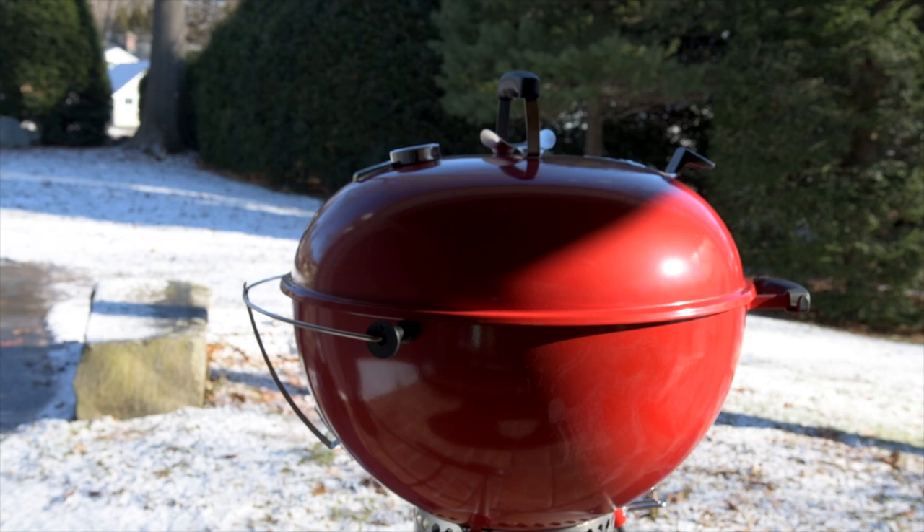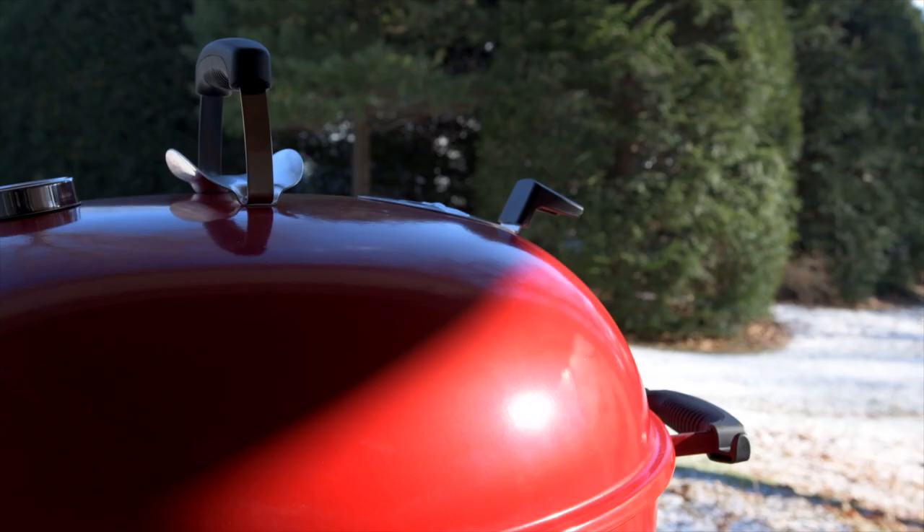It's a striking grill and totally a conversation starter. It looks like delicious red candy. I always wanted that retro red color, like the kind you'd see in 1950s-looking cartoons, and it hasn't been widely available in a couple of decades.